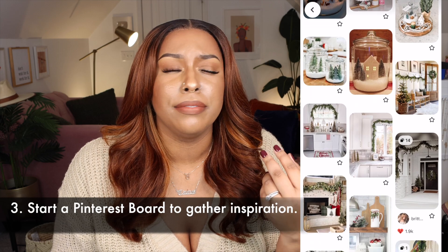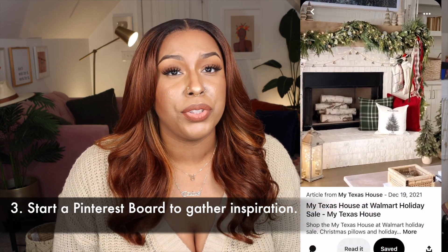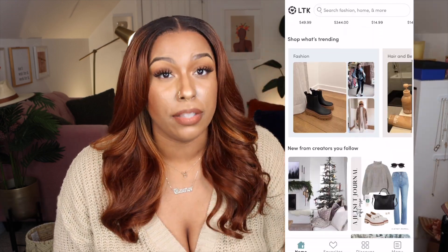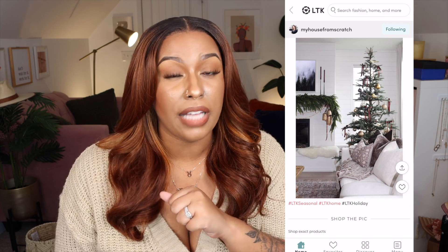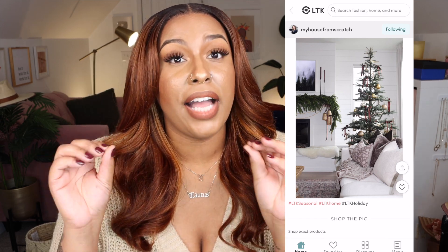You also have other platforms you can use — like LikeToKnowIt, where a lot of influencers post home decor inspiration with shoppable links, and Amazon, where you can follow influencers and shop their shoppable content. And of course TikTok and Instagram — I organize my saved posts into categories like a 'home' collection so I can reference them later. So I use Pinterest, LikeToKnowIt, Amazon, TikTok, and Instagram for inspiration.